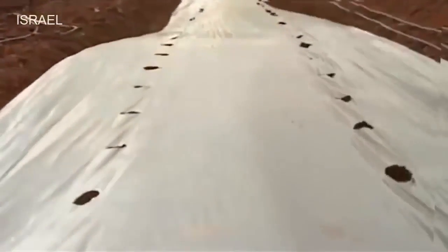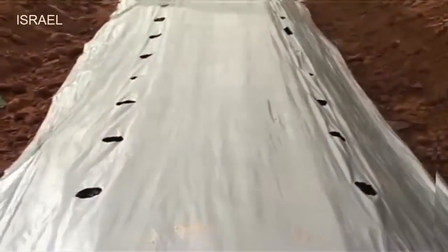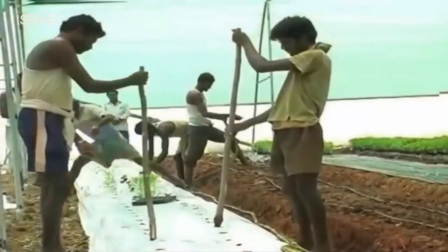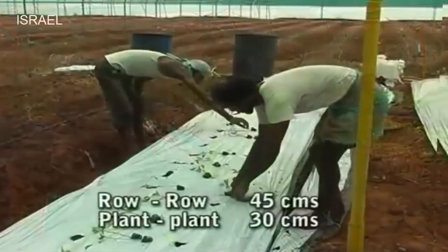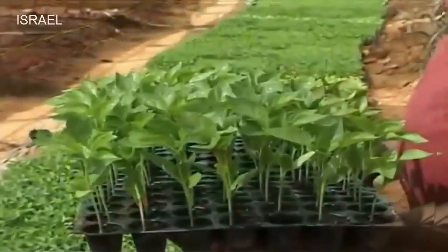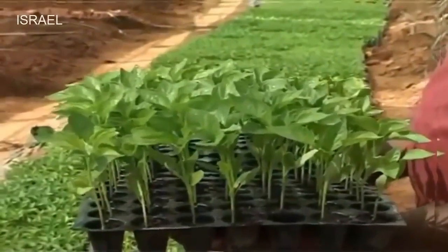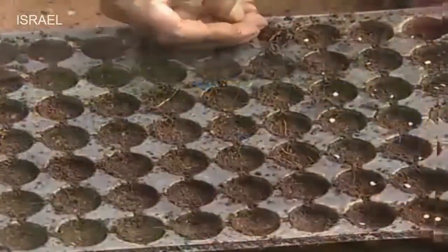Uniform holes of 6 to 8 centimeter diameter are made in the beds covered with polythene mulch. Planting of capsicum is done with a spacing of 45 centimeters between rows and 30 centimeters between plants. Good quality 35-day-old seedlings of indeterminate capsicum hybrid of desired color produced in trays are transplanted to the main field.